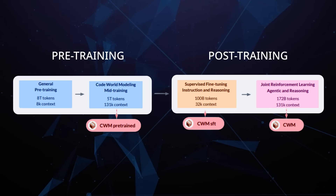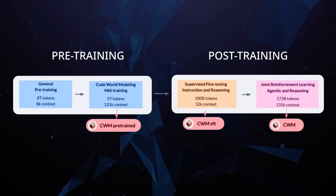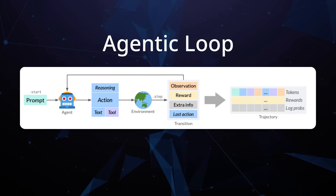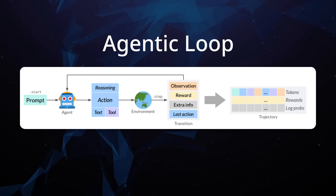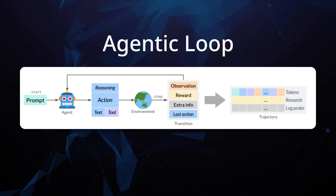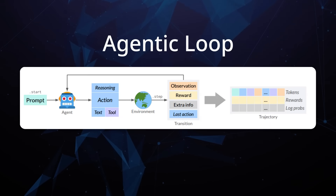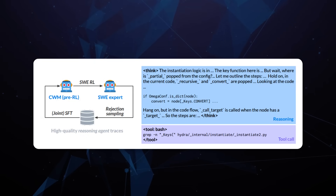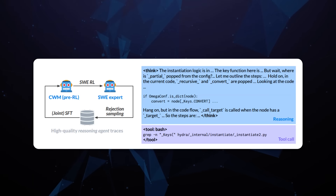Finally, they fine-tune it with reinforcement learning to get it even better at following instructions and solving complex multi-step problems. The key thing is they're adding this new training step to make the model much better at reasoning traces. Because the code world model understands code execution, it can simulate what code would do — and this opens up an opportunity for what they're calling a neural debugger, where it can suggest things that are going to go wrong or track what variables are doing.